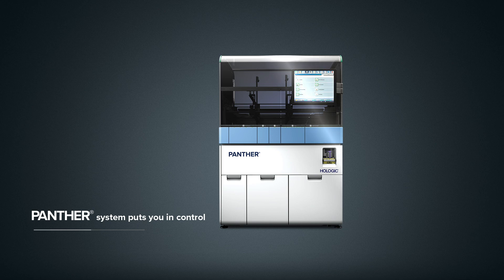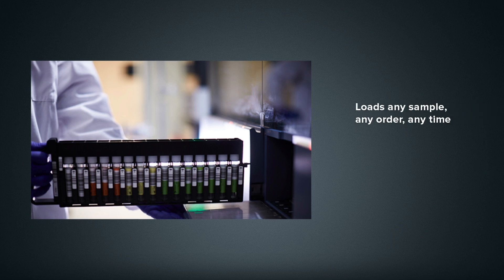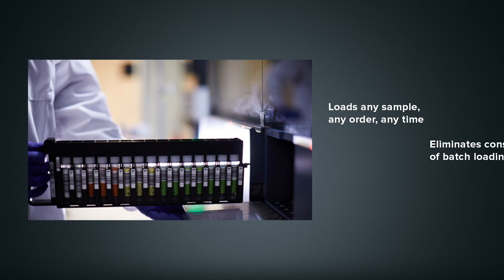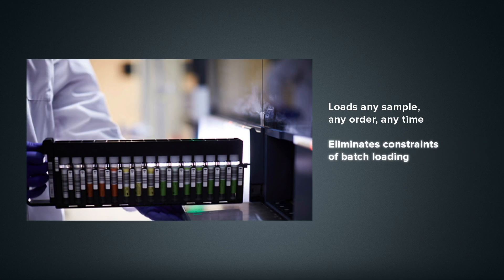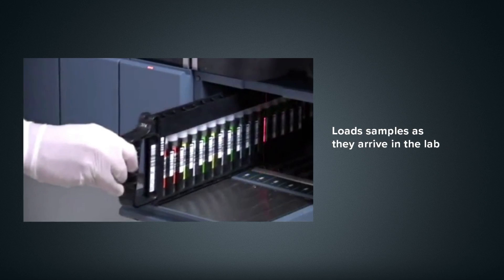With the Panther system, you gain control to run the tests you want, when you want. With features like random and continuous access, you can load any patient sample in any order at any time, eliminating the constraints associated with batch processing, allowing samples to be loaded as they arrive in the lab.